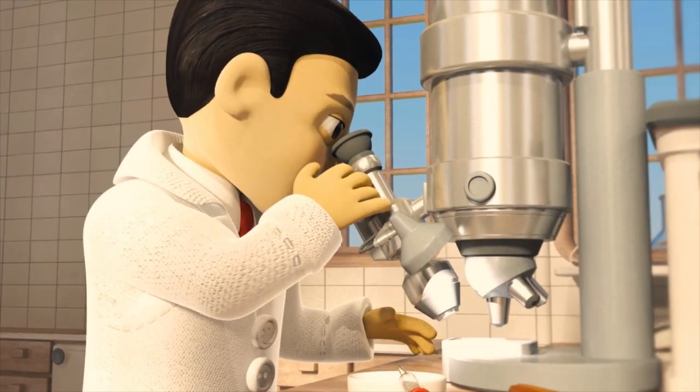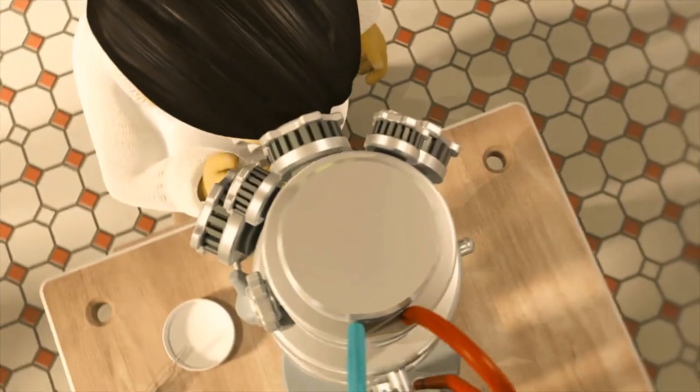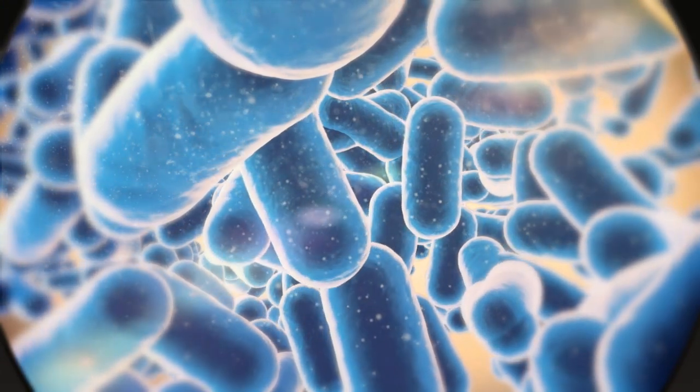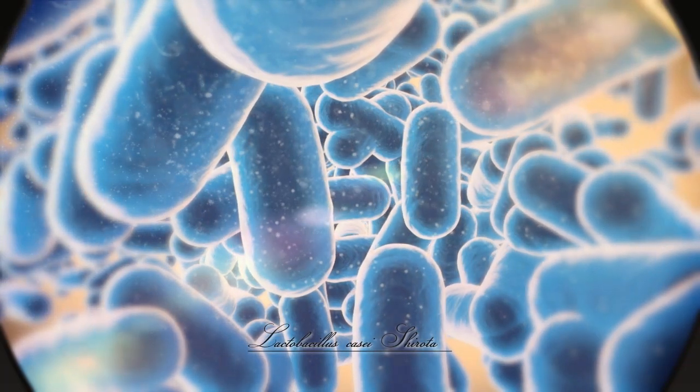After years of research, he finally succeeded in cultivating a unique strain of bacteria that was strong enough to reach the intestines alive. His professor agreed to name this strain Lactobacillus casei Shirota, after Dr. Shirota himself.